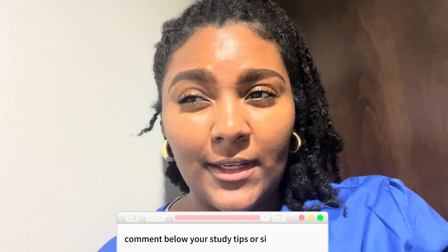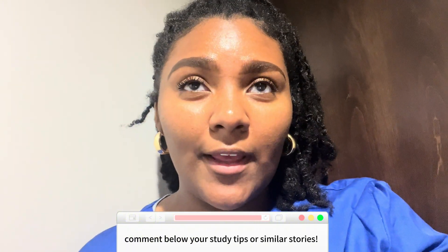Outside of obviously the things I have to do daily — like my Bible study and all that — outside of all that, I still had time that could have been utilized to study. And I think if I would have utilized that time, I wouldn't be as nervous as I am right now.